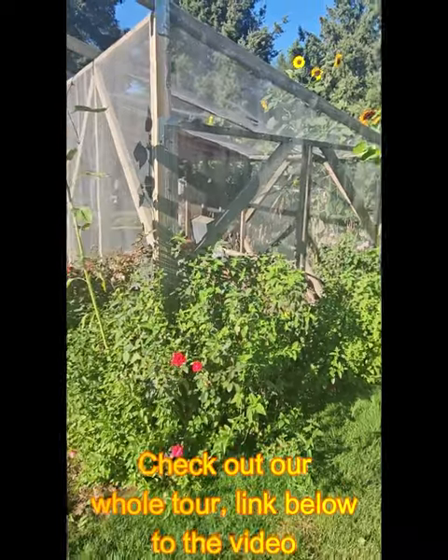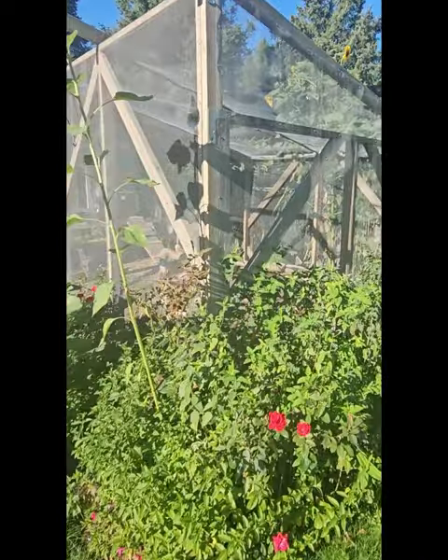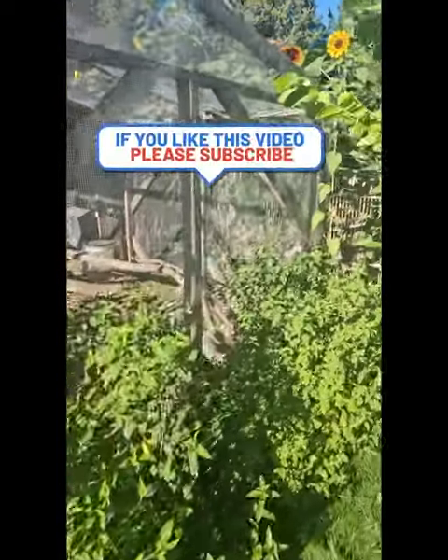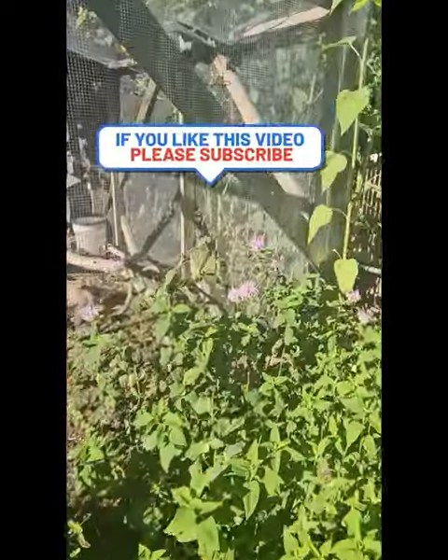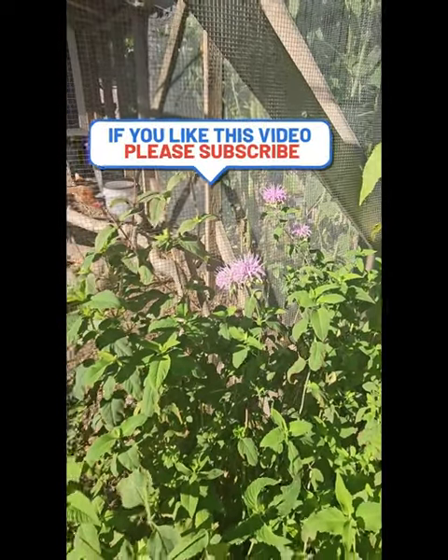They smell amazing, they're pest deterrents, they're fly deterrents, and they look beautiful. Let's take a look at this bee balm right here — helping create a beautiful environment and attracting bees to the area.